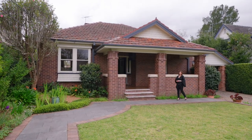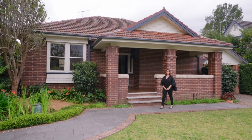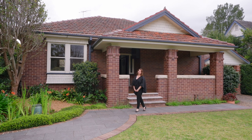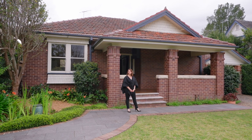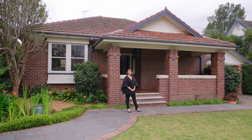Boasting over 1,100 square metres of land, north to rear and on the high side of the street, this delightful Californian bungalow presents a myriad of opportunities for the savvy buyer. I'm Bronwyn Lipscomb from McGrath. Welcome to 8 The Chase Road in Tarahumura.